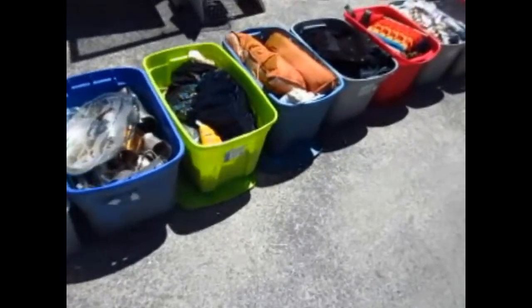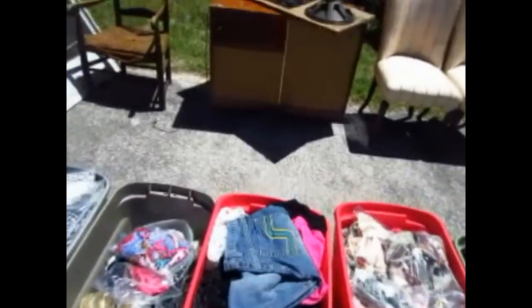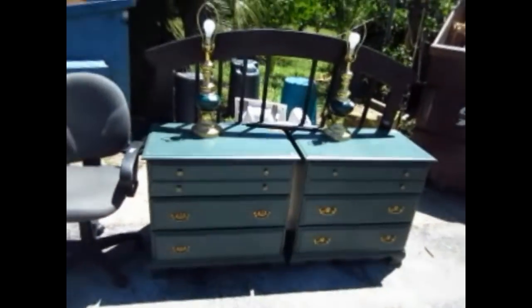There's another coffee table, and here's a whole row of tubs with assorted clothing — you'll be buying it by the tub full. There's a vintage stereo with some extra speakers, an old rocking chair, another couple of side chairs, a couple of office chairs, a couple of green chests right there, a couple of lamps, and a headboard.